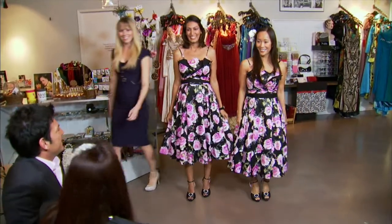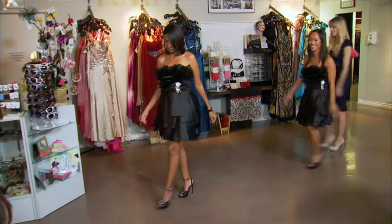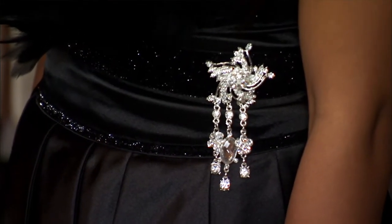Black bridesmaids dresses are most appropriate for an elegant evening ceremony, but black can be made a bit more casual if you go with a shorter dress or by combining it with another color. This color looks good on most women and is slimming, and black bridesmaids gowns usually are easy to recycle for a later occasion.